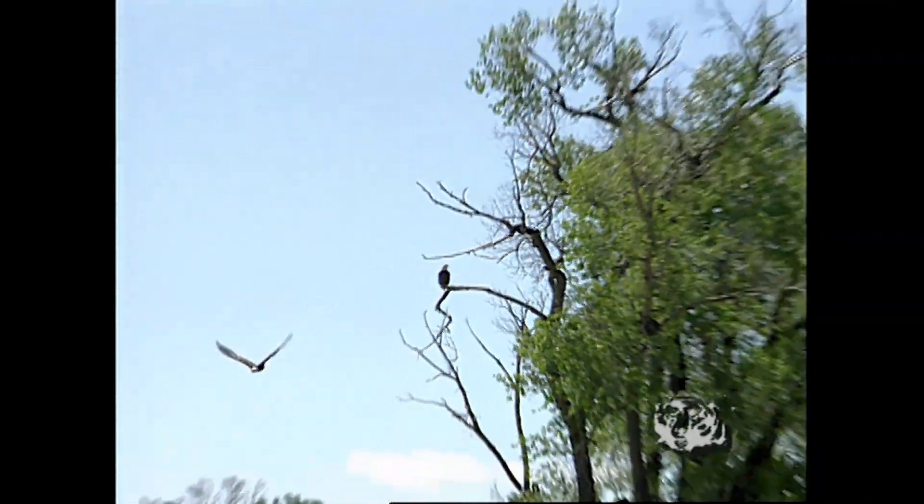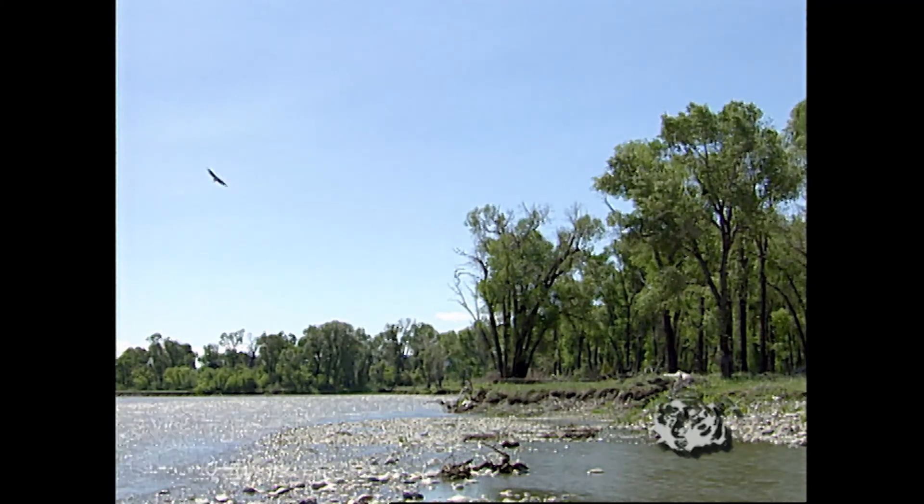Bill Pryor, out amongst the centennial year of Montana's Fish, Wildlife, and Parks.